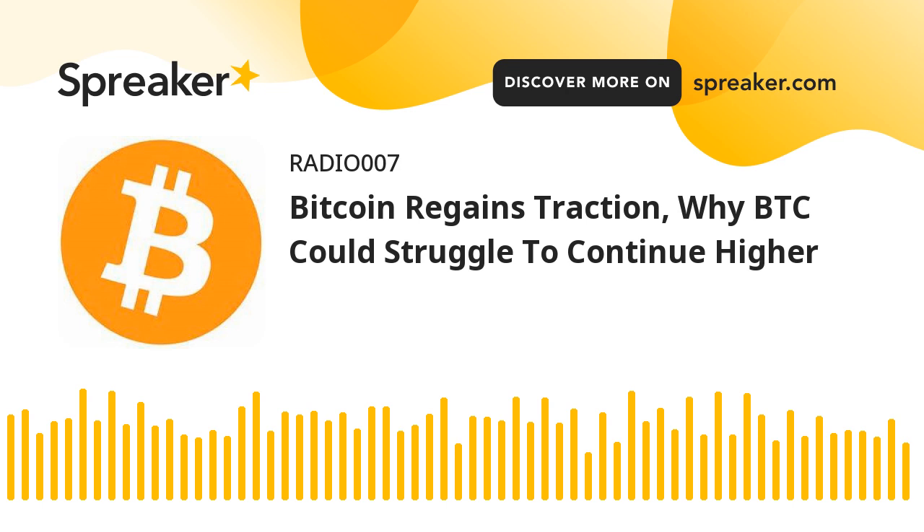Technical Indicators — Hourly MACD: The MACD is slowly losing pace in the bullish zone. Hourly RSI: The RSI for BTC/USD is now above the 50 level. Major support levels: $62,500, followed by $61,800. Major resistance levels: $63,650, $64,000, and $64,250.